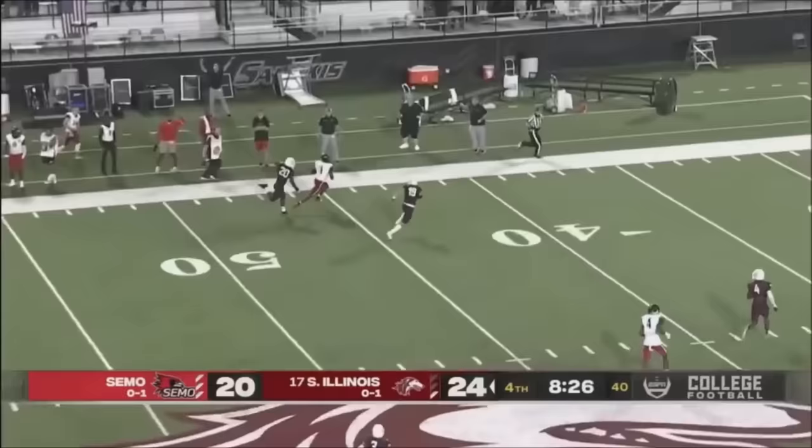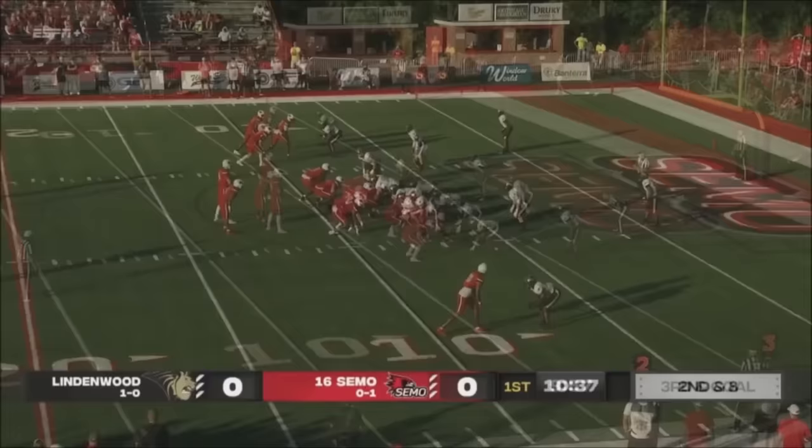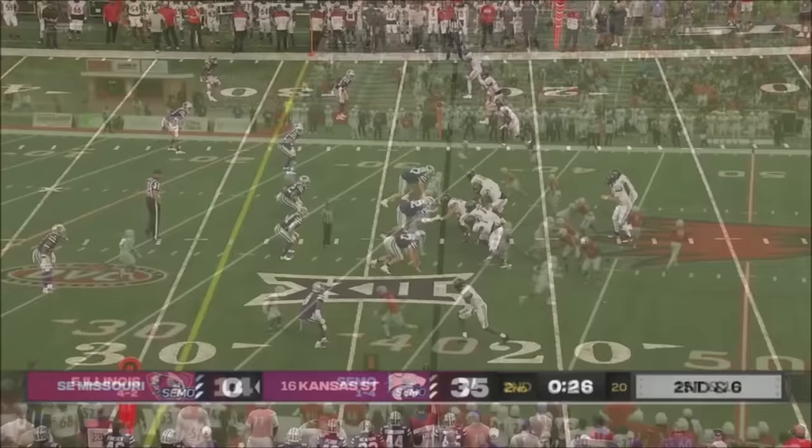DeLorent right in stride to Flournoy — he's loose down the sideline. That's what you got to do. There's Flournoy over the middle. The six-foot-seven Dorian Anderson, DeLorent throws the slant, he's got Flournoy.